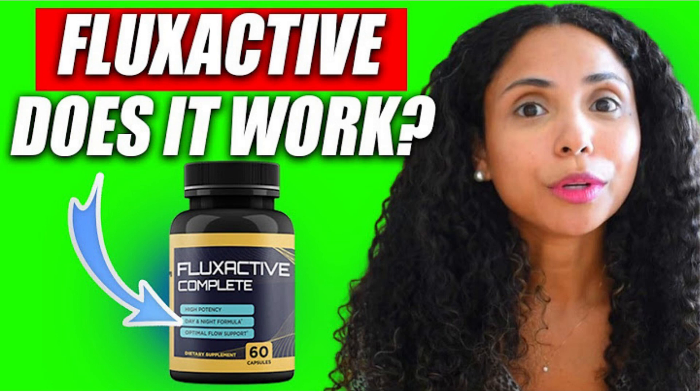Another really important thing is that you have a 60-day money-back guarantee. If you don't see the improvements using Flux Active Complete, you can have your money back with no problems — you have nothing to lose.